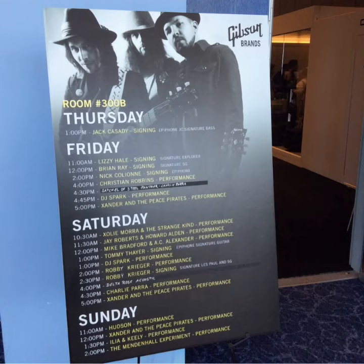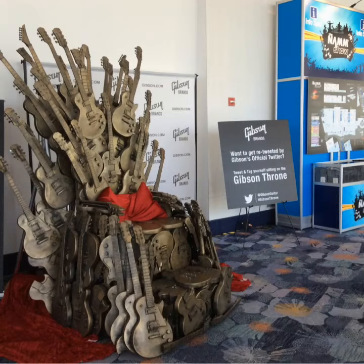This gives you an example of what Gibson's doing this year. This is the Gibson Throne, and this is part of their social media program for the NAMM show — you can take your picture on the Throne of Les Pauls. That's what Gibson did to do something a little fun, a little different for the show.